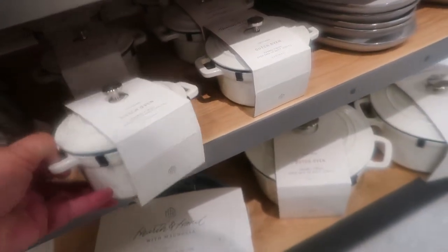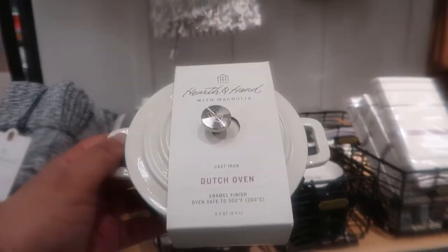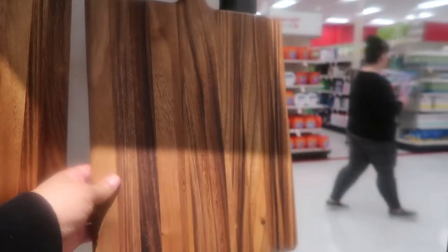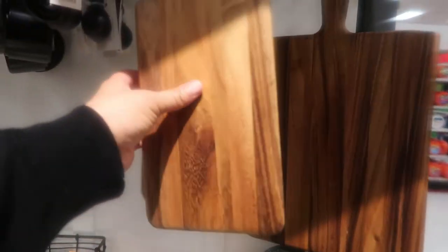Oh, this is so cute — these little tiny Dutch ovens. These are so adorable, so pretty. How cute are they? They have big Dutch ovens too — very, very nice. Oh, this cutting board is pretty, Mommy. That's a nice big cutting board. I want one that doesn't have that covering on it though — I want raw.